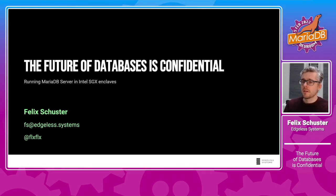Hello, welcome to my talk: The Future of Databases — Confidential. My name is Felix Schuster and I'm one of the co-founders of a company called Edgeless Systems. We are roughly 15 people and we're building open-source software for Intel SGX and related technologies. My talk today is about how we took MariaDB and moved it into Intel SGX enclaves.